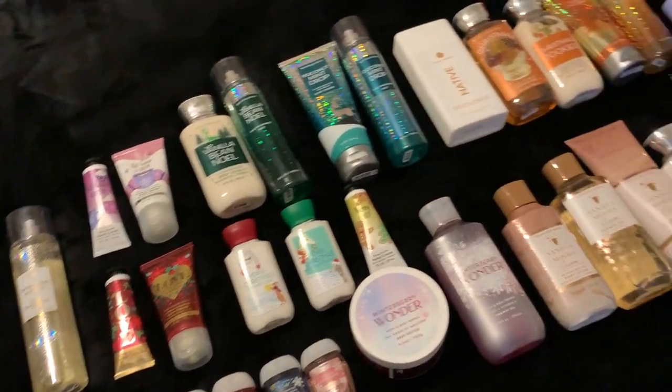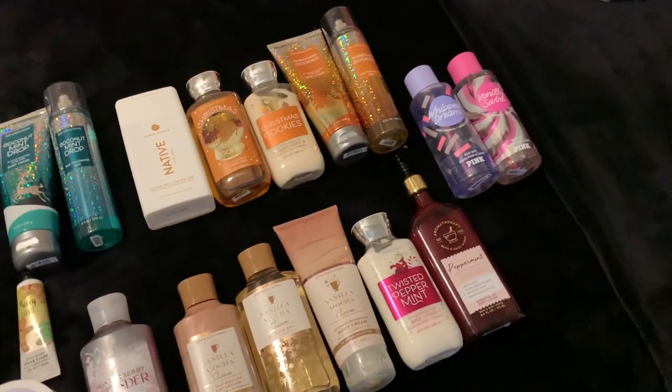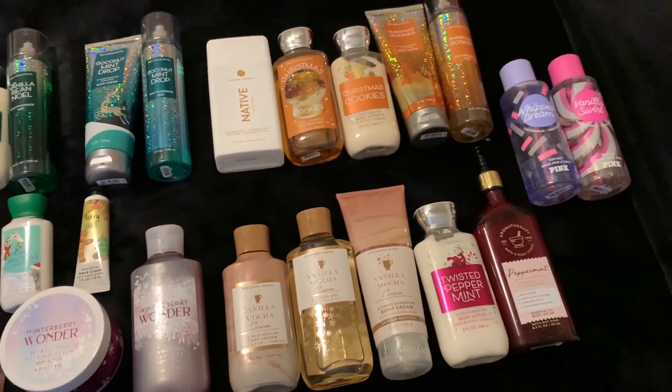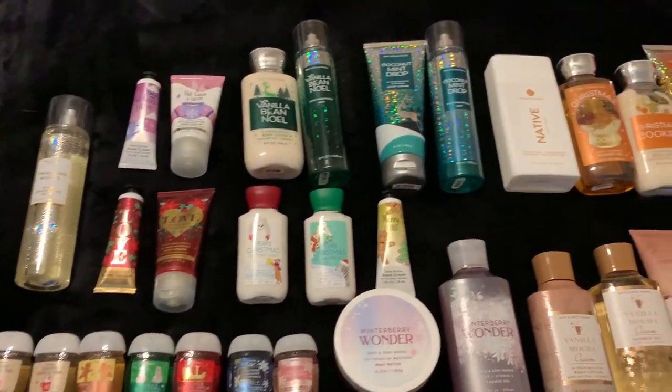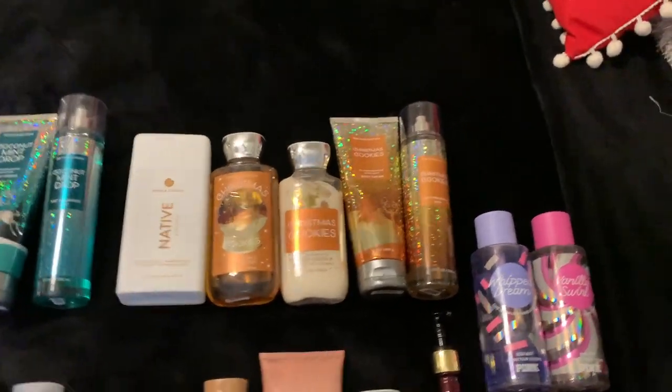Here is a quick overview of everything that I have for my winter slash Christmas body care collection. I actually have a few things that are the same scent, so I tried to group them together.